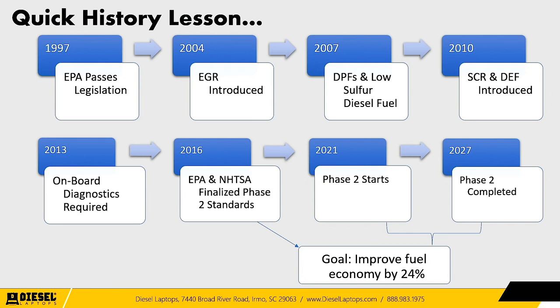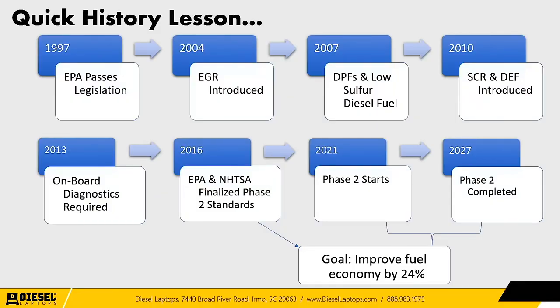In 2004, we had EGR. In 2007, we saw diesel particulate filters and low sulfur diesel fuel. In 2010, SCR and DEF fluid were introduced — that was pretty much everybody but International at the time. In 2013, a smaller milestone happened: onboard diagnostics became required. All manufacturers had to put certain indicator lights and systems inside the vehicle related to emission components, so drivers knew when emissions systems were failing or when active or passive regens were occurring.